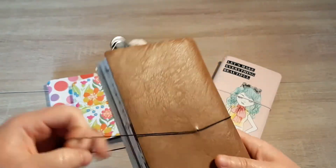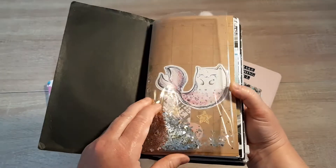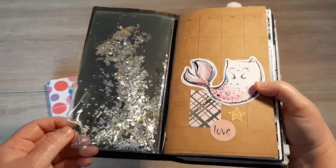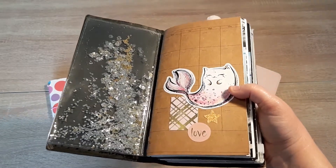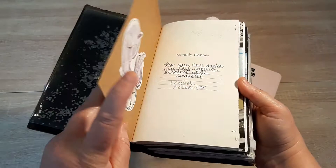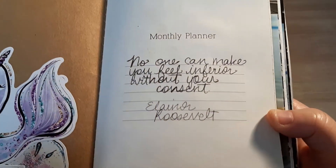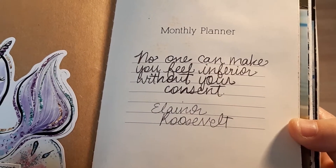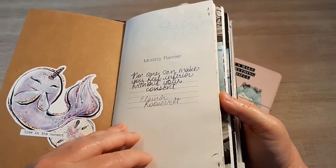I'm currently not in this one — this is one I was using a little while ago but I'll take you through it. I got this on clearance at Michael's. I love a little glitter! The great thing about Traveler's Notebooks is they're so customizable — you can put whatever you want in there. I put some stickers on the cover to decorate it, and this is a monthly planner. That's my favorite quote on it, so go ahead and read it and take it to heart — you're in control.